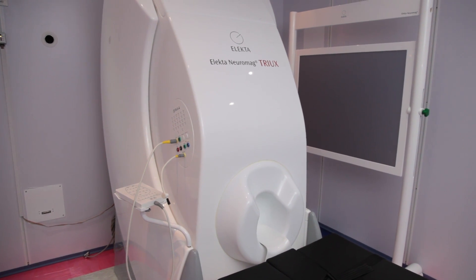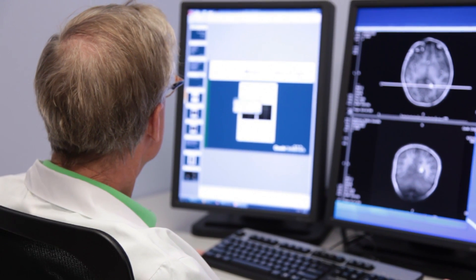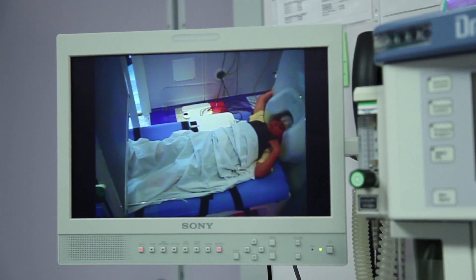As one of a few pediatric healthcare systems in the nation with this technology, the MEG is just one more reason why Cook Children's Neurosciences Centre ranks top in the nation.